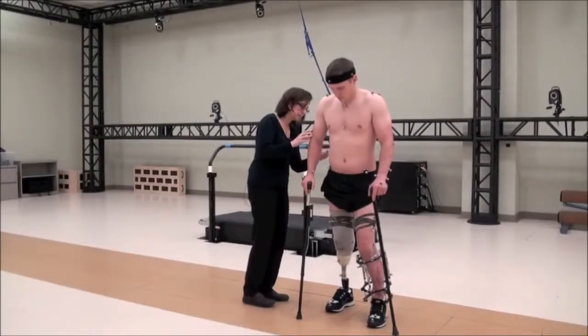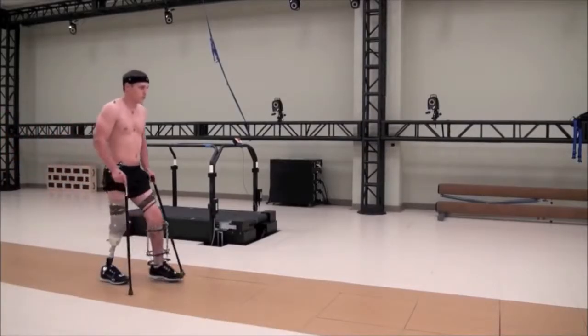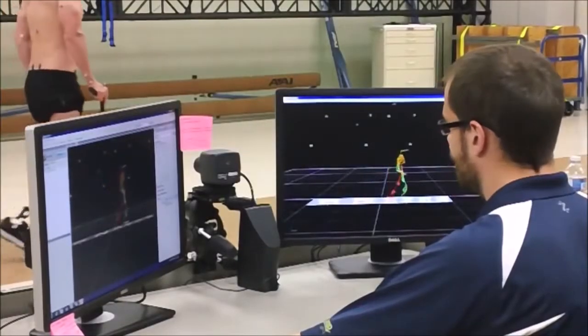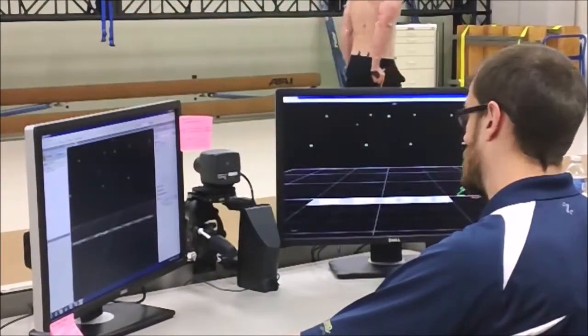Gait is basically your walking pattern. What we do here primarily is evaluate people's walking patterns. We have a 27-camera system that sees reflective markers, which are placed essentially from head to toe on the patient. That creates a stick figure on our computer monitor, giving us our raw data. We review the data with the patient, and the information we get is all about the time-distance aspects of their walking — how fast they walk, how wide apart their feet are, how long their steps are.